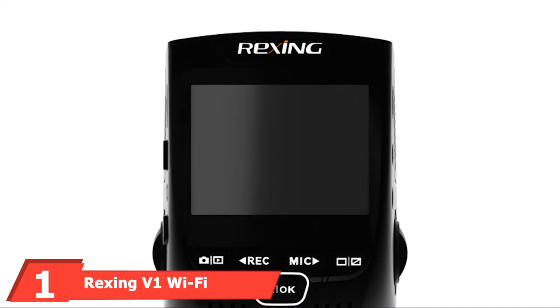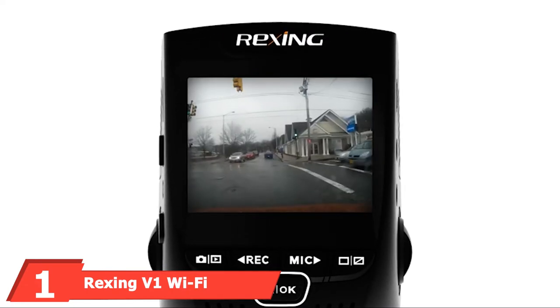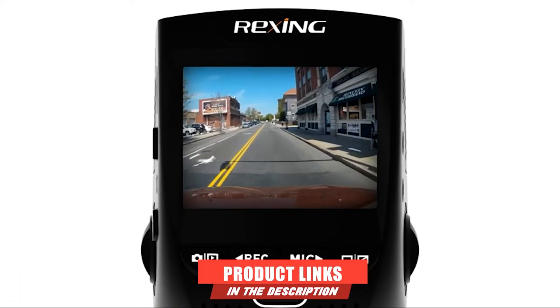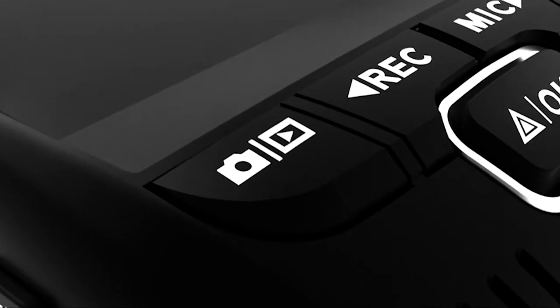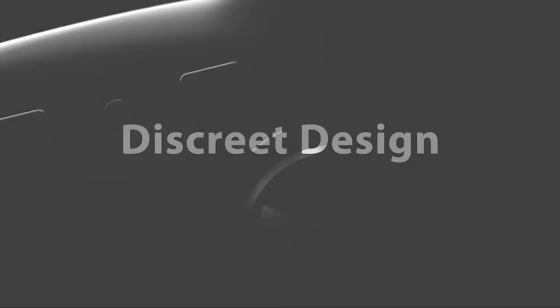At the first position of our list, we have the Rixsang Vohen Wi-Fi Dashcam. It is one of the good top-rated dashcams with a basic front-view camera, which is a very nice option for daytime pictures and videos and an average type of night captures. It is a best dashcam for hot weather, with a quite reasonable size camera which is easy to set up and use, and designed to be user-friendly.